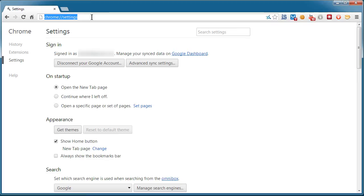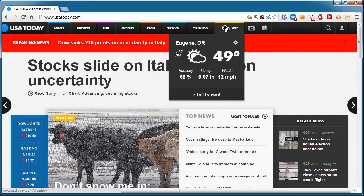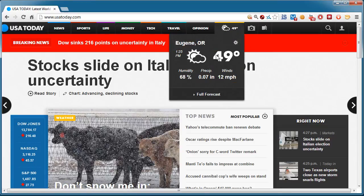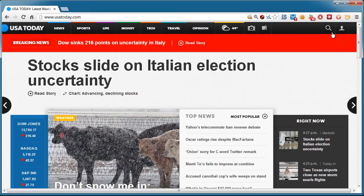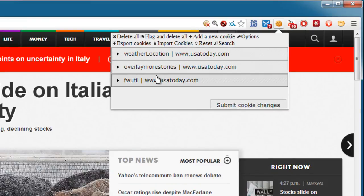I'm using one in Chrome called Edit This Cookie. This might be overkill for some people. Let me go to a site, usatoday.com, that involves personalization in the form of its weather. It detects that I'm in Eugene, Oregon, and gives me the current weather in that city. Again, that's a perfect example of personalization visiting a website. If I click my add-on here, it shows me details about every single cookie. It looks like there's three. We can delete them all, flag them, export the cookies. You can do a lot of stuff here with this particular extension, but the reason I chose to show you this is to show you how easy it is to edit the cookie data.